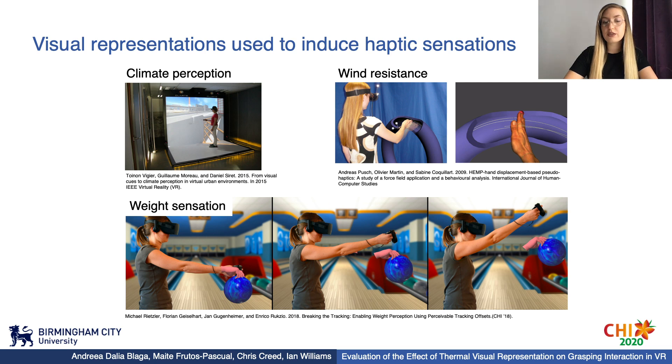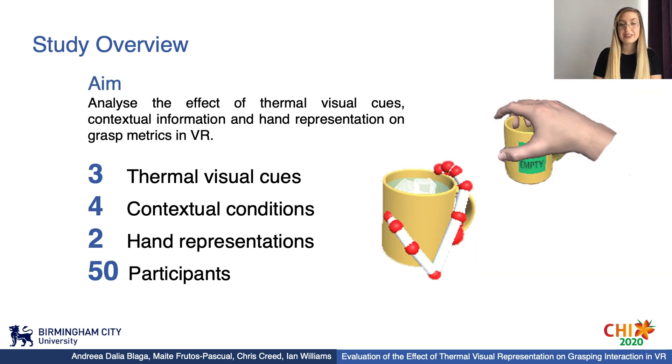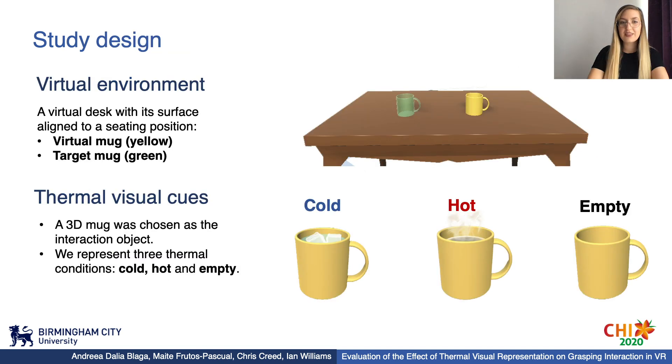Another example is using visual cues to induce the sensation of wind resistance, where the majority of participants reported feeling a force that was pushing their hands. So, while the influence of interaction fidelity and rendering quality on perceived users' experience have been largely explored in VR, differences in interaction choices triggered by these rendering cues have not yet been explored. To address this, we present a study analyzing the effect of three thermal visual cues, four contextual information conditions, and two hand representations on 50 participants.